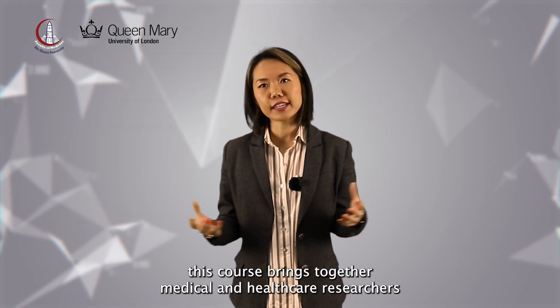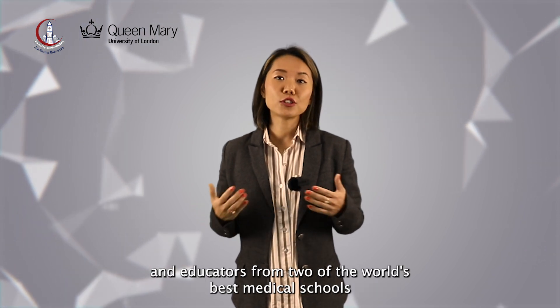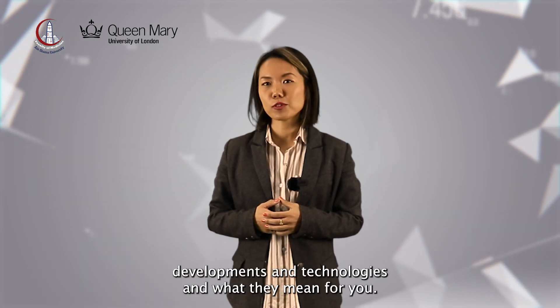Funded by the British Council's Global Partnership Grant, this course brings together medical and healthcare researchers and educators from two of the world's best medical schools to help you explore digital health developments and technologies and what they mean for you.